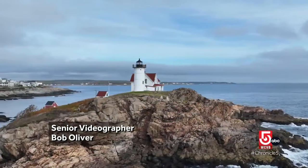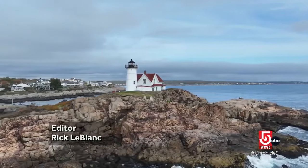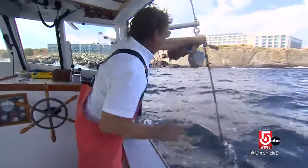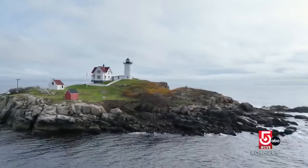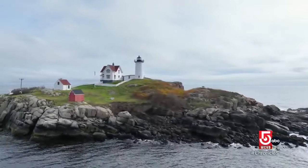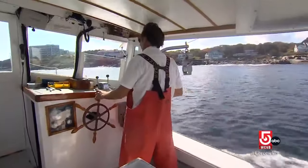Such as the Nubble Lighthouse. For over a century, it has guided ships safely along the rugged Maine coast. Lobsterman Grant Hubbard knows a lot about this lighthouse, as well as the area. His family has been giving tours on the Finest Kind Scenic Cruises for nearly 70 years.